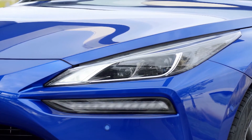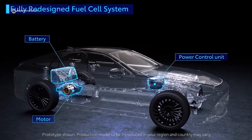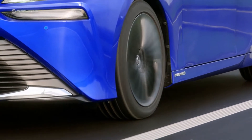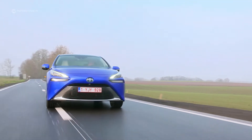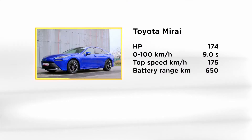Unlike conventional battery-powered electric vehicles, the Toyota Mirai uses a hydrogen fuel cell to generate electricity, which in turn powers an electric motor. No horsepower superlatives here though — the Mirai has 174 horsepower and 300 Newton-metres of torque. It goes from zero to 100 kilometres an hour in nine seconds. That's not really slow, but you shouldn't expect any great excitement when driving, especially since the car is very heavy at around two tonnes.